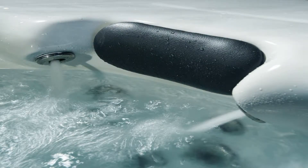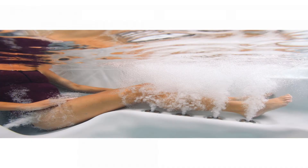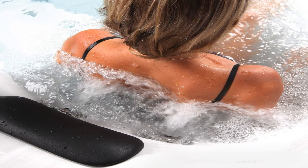Featuring ergonomic seating for six, including a full-body lounger, the Polera allows everyone to customize their spa experience. The energy-efficient motor offers high and low speeds to let you set the tone for how you choose to relax.